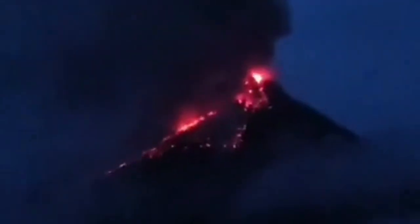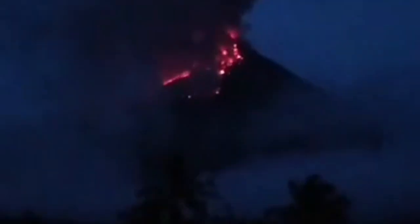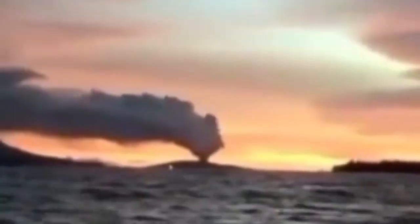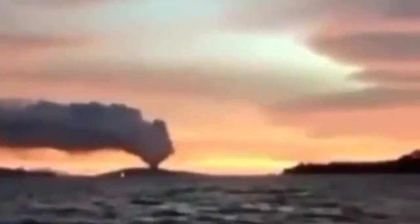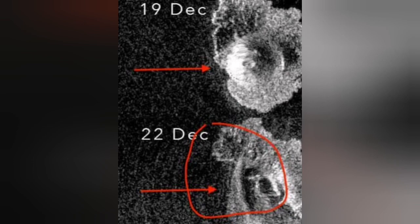It has blown its top in the past. It was originally conical, and with eruptions it has been active. Then later it blew out its top and became more or less flat. It also added some mass to the side of the volcano, as you can see in the areas marked here.